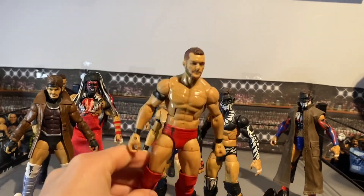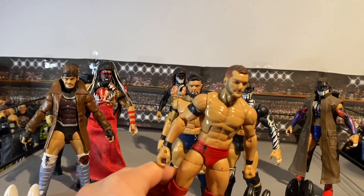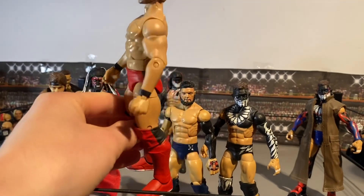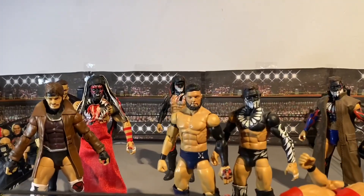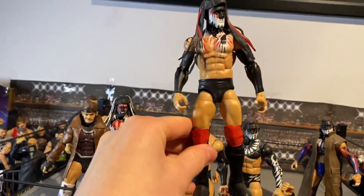Next we've got this elite Finn Balor — I believe it was made by Blackjack the Ripper on Instagram. He made this Finn Balor in the all-red attire, and then there's another black Finn Balor he made as well which we'll get to.